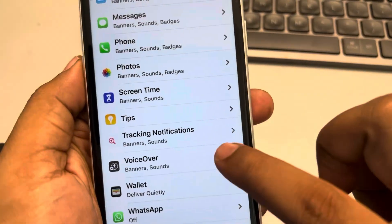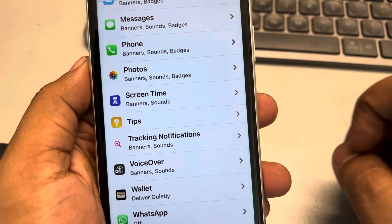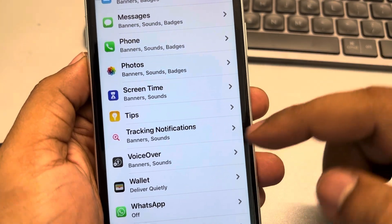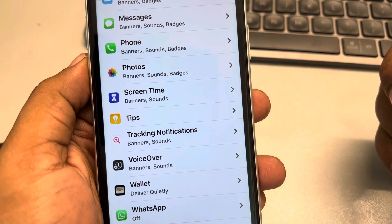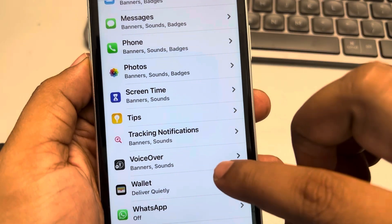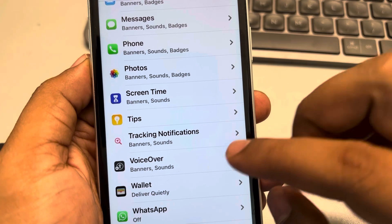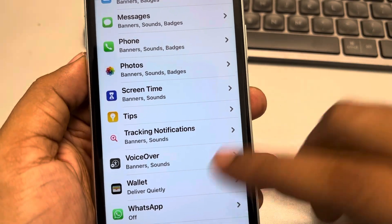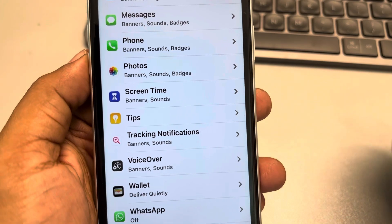Many people, when they open the notification sections in the settings panel, see tracking notifications appearing. Many people get confused, thinking this may be a tracking app or something wrong which is being installed for tracking them. But this is not the case — the name just makes you suspicious.